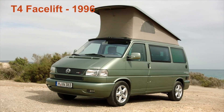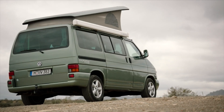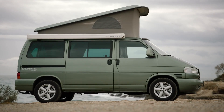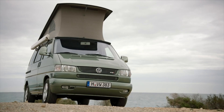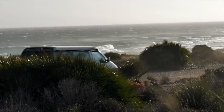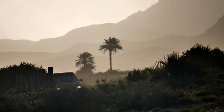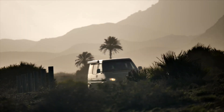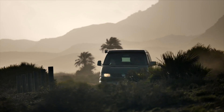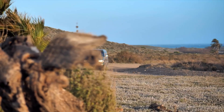In 1996 the T4 had a facelift — not because anything was sagging, but mainly because the nose had to be extended to make room for a much larger 2.8-litre V6 engine. Initially only Caravelles and Multivans had the longer nose, since these were the only models available with the VR6 engine. Short and long noses were produced at the same time for a while, just to confuse us.